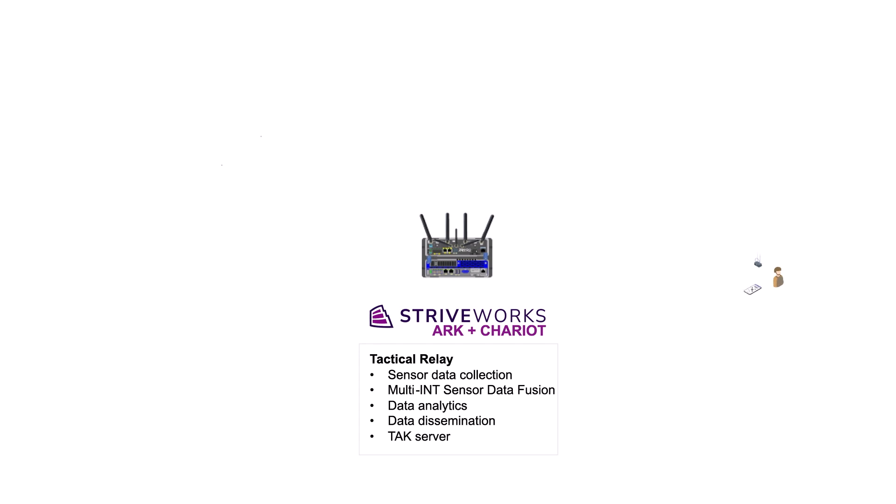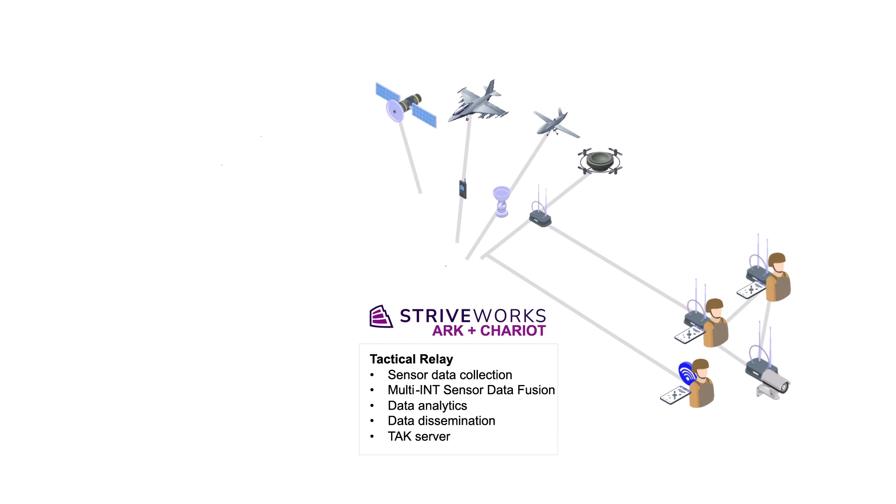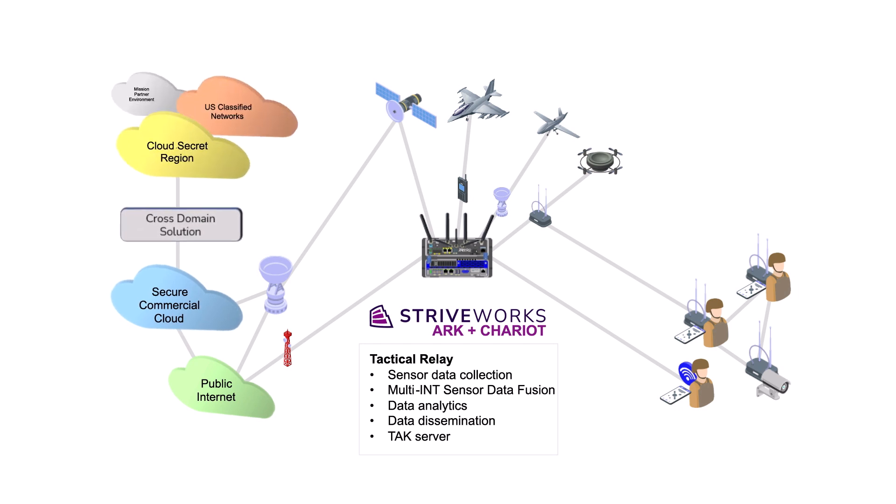StriveWorks' track record of success includes integration and demonstration of multi-sensor fusion with AI/ML at the edge, teaming with other hardware and software partners to deliver a JADC2 capability. The team ingested different ground and airborne sensors, applied AI models, and displayed operationally relevant information at the edge into Android Tactical Assault Kit, or ATAK. The cloud team passed both the raw sensor data and the AI-enabled detections to federated clouds for sharing with joint and coalition partners for even more strategic situational awareness.